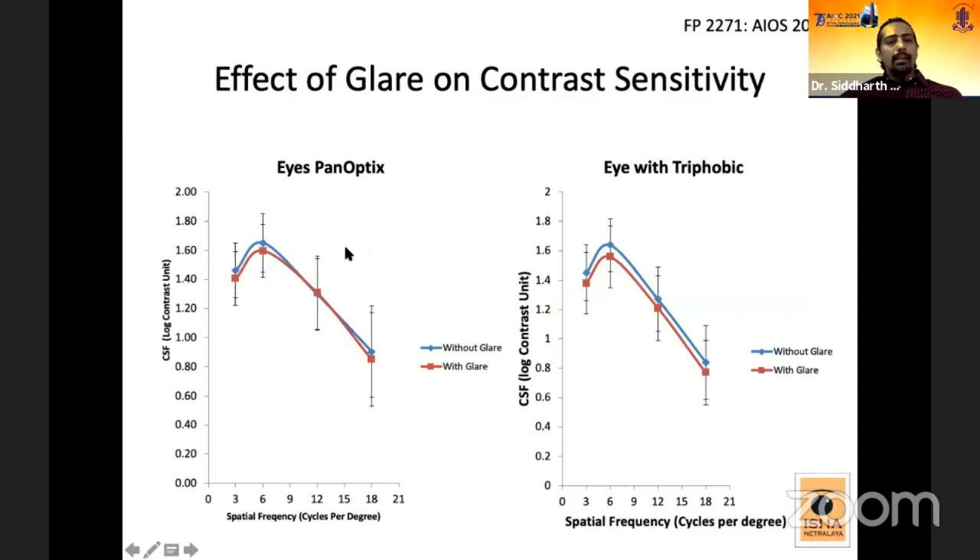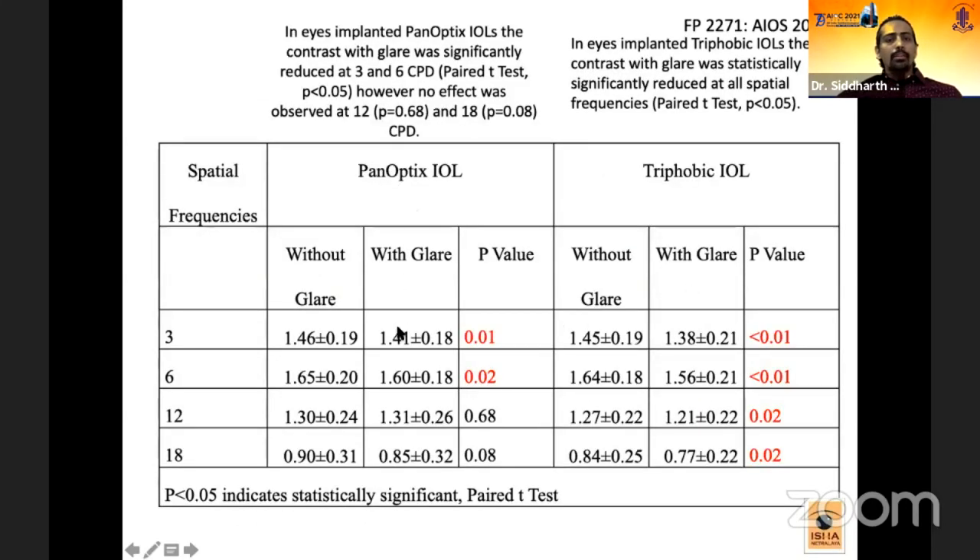This line diagram shows contrast sensitivity with and without glare in both the PanOptix and Trifobic groups. In the PanOptix group, contrast sensitivity with glare was reduced at spatial frequencies of 3 and 6 CPD. In the Trifobic group, contrast sensitivity was reduced at all spatial frequencies.